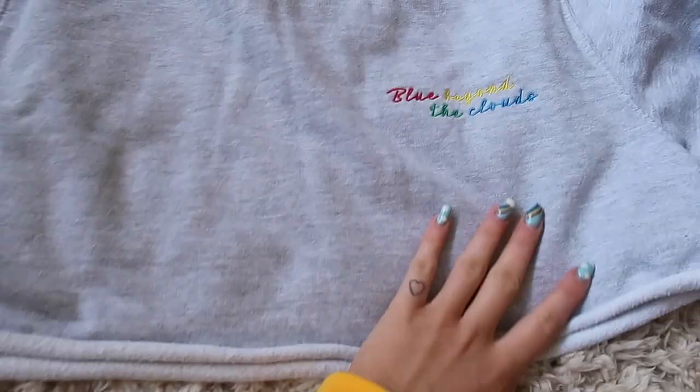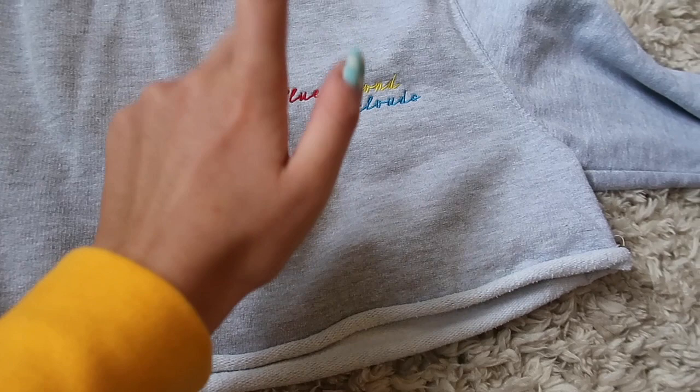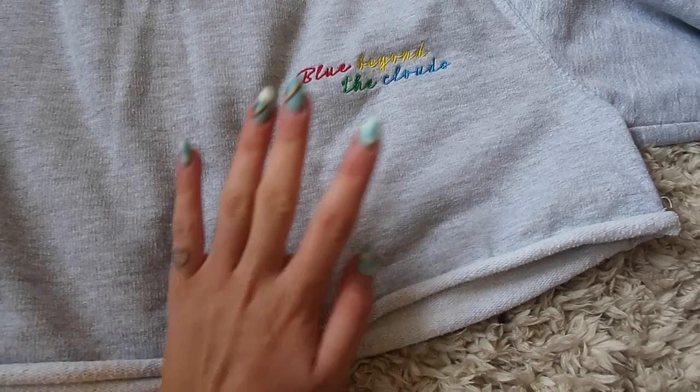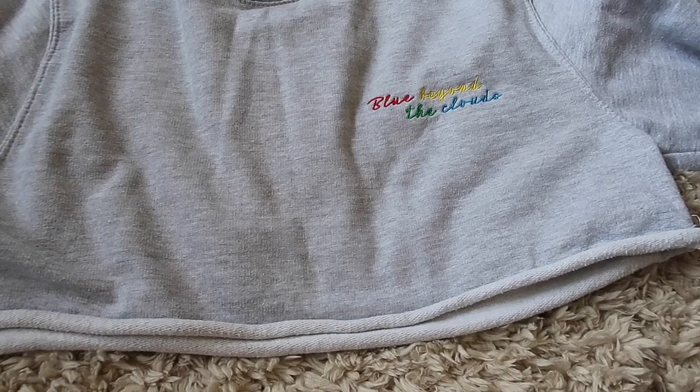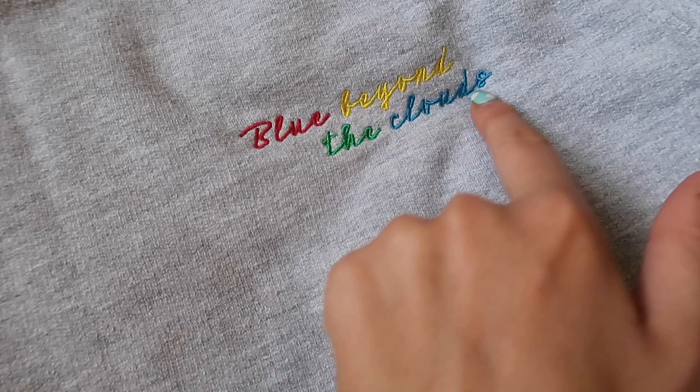And then we also have this little grey one — a bit more neutral if you don't like yellows. This is sort of a mustardy yellow. Didn't really want a banana yellow. But the mustard yellow is a bit chic. And then this is an ash grey. This one has my little saying: 'blue beyond the clouds.' I like to say when there's blue in the sky it means there's no blue in the brain. But even when it's grey outside, there's blue beyond the clouds — there's always hope beyond the darkness, always a silver lining. We put it in rainbow writing and it's really nicely embroidered.